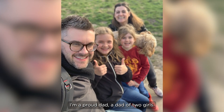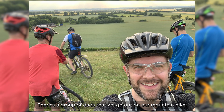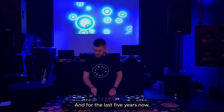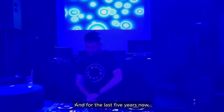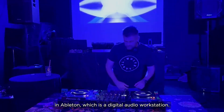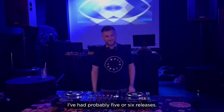I'm a proud dad of two girls. I'm playing cricket at the moment in the English summer. I like mountain biking — there's a group of dads that we go out with. I'm also a keen squash player. And for the last five years, I've been learning how to produce electronic music in Ableton, which is a digital audio workstation. I've had probably five or six releases.